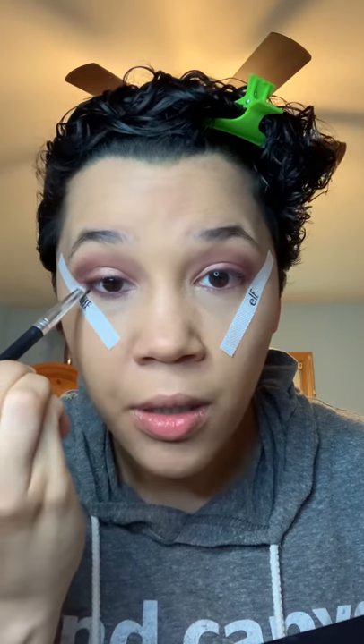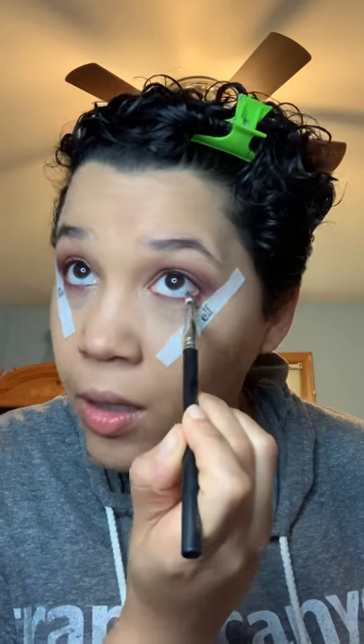Now I'm gonna smoke out my lower lash line — I'm gonna blend the Aphrodite and the Cherry Cola together and just put that on the bottom part here. See how it really just kind of smokes it out — it's so pretty. Okay, our eyes are pretty much done, so we can put that away.